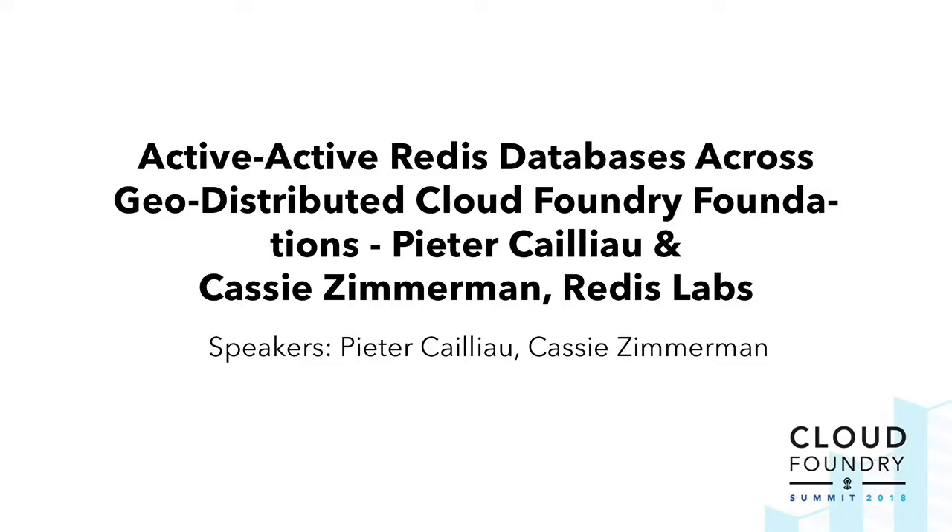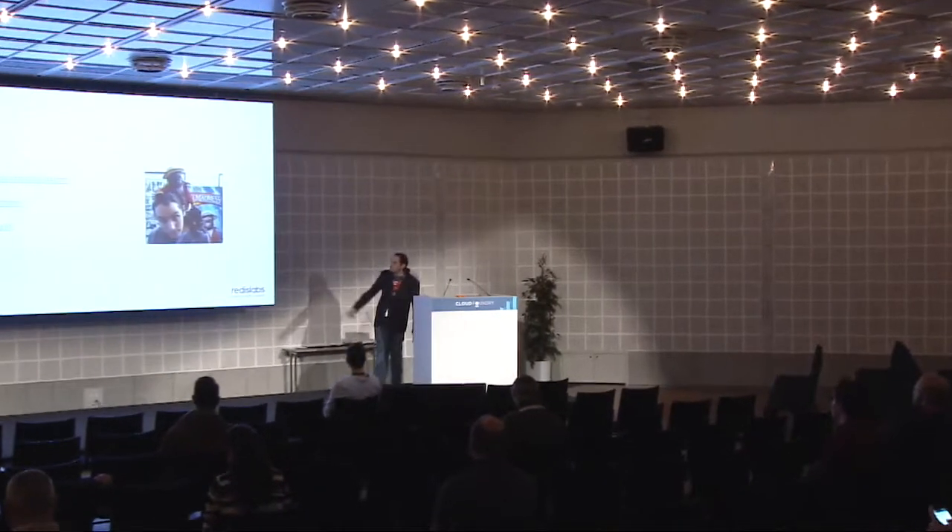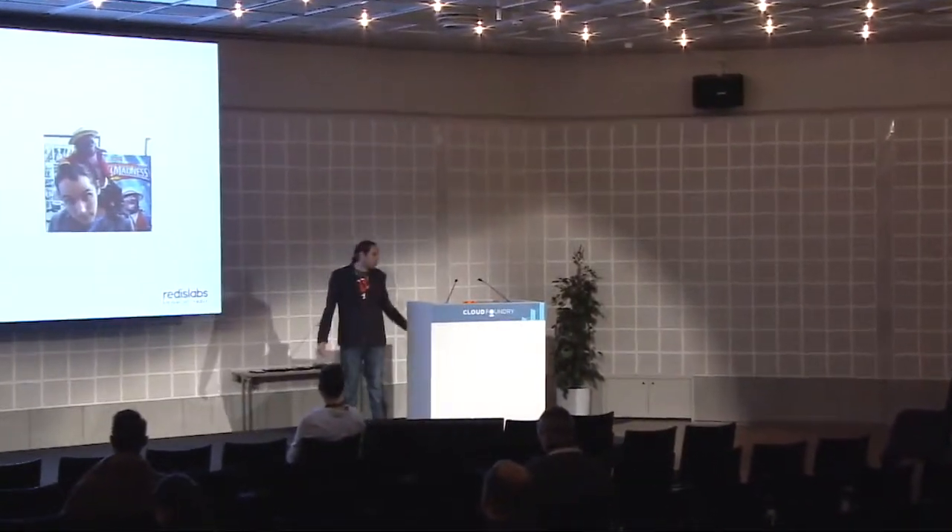Guten Tag! Bienvenue! Howdy, everybody! My name's Adi Folger. I'm a principal architect for Redis Labs. If you're so inclined, this is how you can get in touch with me or find out more about me.